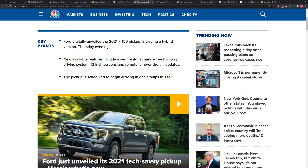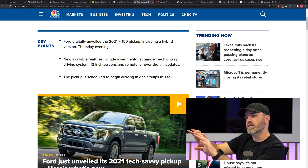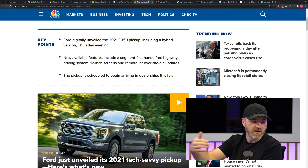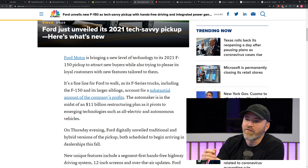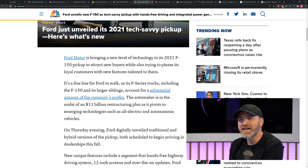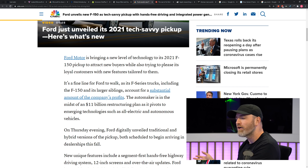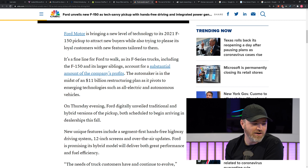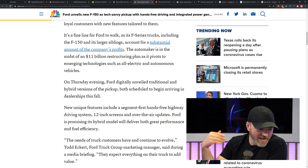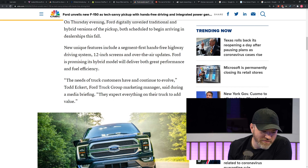Ford digitally unveiled the new 2021 F-150, including a hybrid version. It's got some in-car improvements: a new 12-inch screen in the middle, a bigger screen in the dash behind the steering wheel. It's going to have over-the-air updates — very Tesla. Once it gets the OTAs and hands-free highway driving system, that's obviously the coolest part of it.